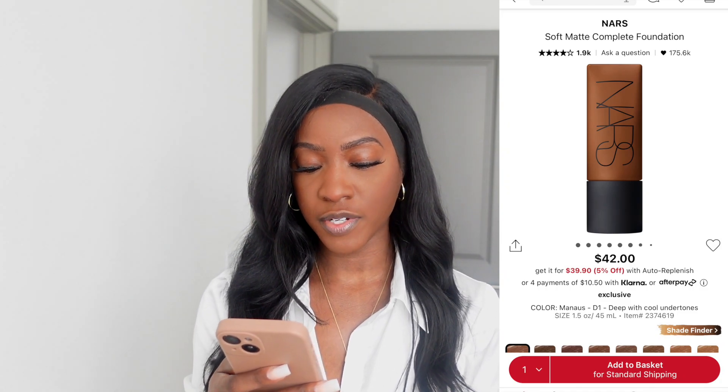The next foundation is also NARS, but for my oily skin girls — it is the NARS Soft Matte Complete Foundation. This retails for $42 and comes in 34 shades. It's a full coverage, transfer-proof, oxidation-resistant foundation that lasts up to 16 hours with a natural-looking matte finish. Coverage is full, finish is matte, formulation is liquid. It is the foundation I have on my face today — the perfect soft matte foundation for oily skin.